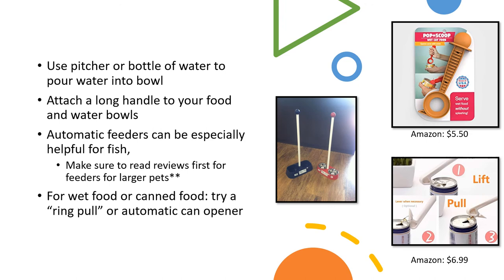Pouring water into a pitcher or keeping a water bottle to pour into their bowl can be a lot easier than bringing the bowl to the sink, filling it up, and bringing it back. You can also attach a long handle onto their food and water bowls like this photo here, or buy bowls that already have that long handle so you don't have to bend down to the ground. Automatic feeders are also an option for dogs and cats, but it's a good idea to read reviews because they can be expensive and cats and dogs can sometimes get into them and make a mess.